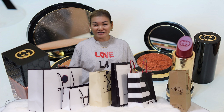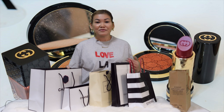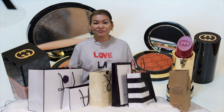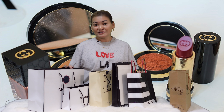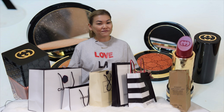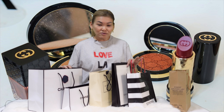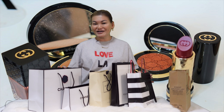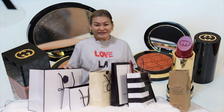In today's video, I'm going to share some of the beauty products I've purchased over the past few weeks. Most of you know I'm from Singapore, but I'm due to move to Australia in a few days. By the time I release this video, I'll probably be in quarantine. I bought a few things from Sephora, Chanel, Jo Malone, Kiehl's, and Gucci — all in preparation for my trip. Let's get started!